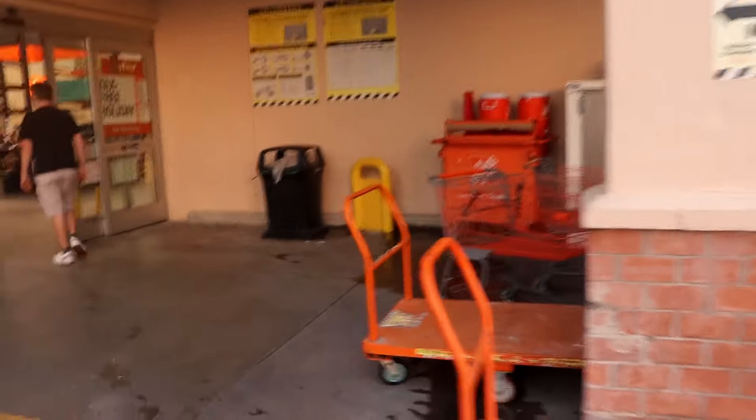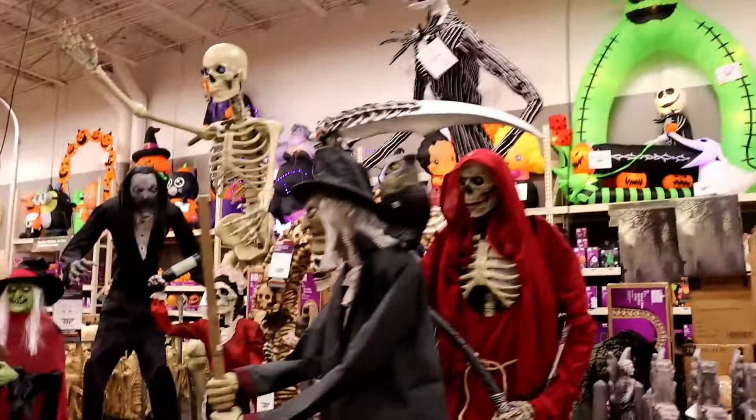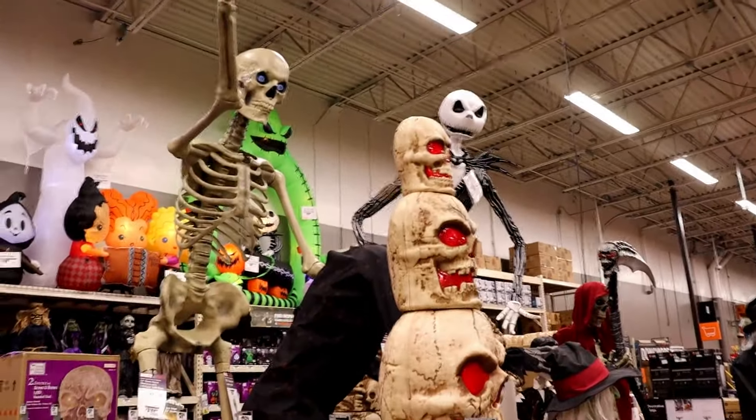It's a Halloween theremin version of the Home Depot song. They're not going to have anything — I guarantee. We were expecting nothing. They have everything. Wow. Okay.